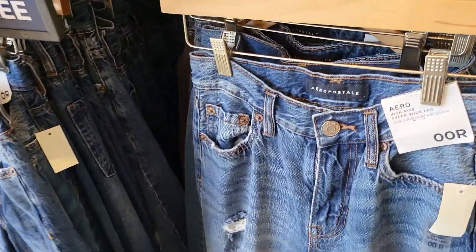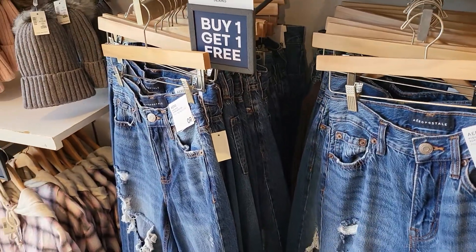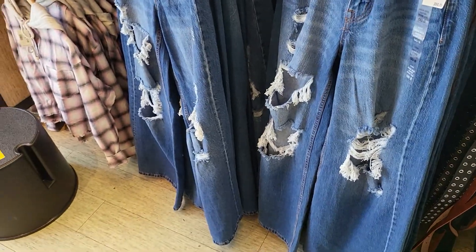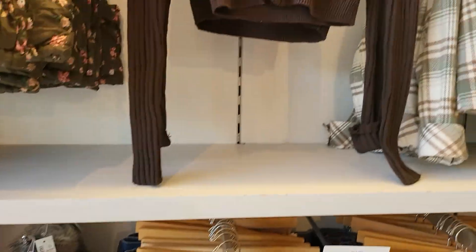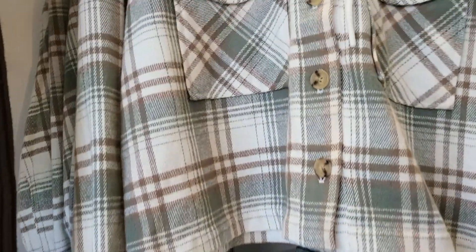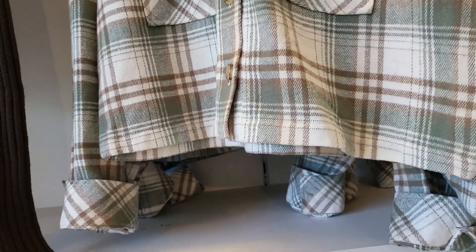These are the high rise super wide leg jeans — that is the price and these are buy one get one free. So that's not bad at all. And then more of the crop tops.